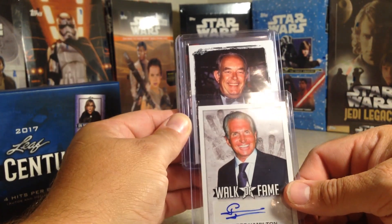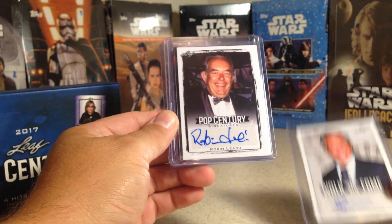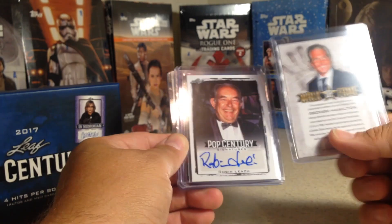He looks — oh, that's the guy from Lifestyles of the Rich and Famous — Robin Leach. Both of those are on sticker, and his has a little bit off the sticker but mostly on.